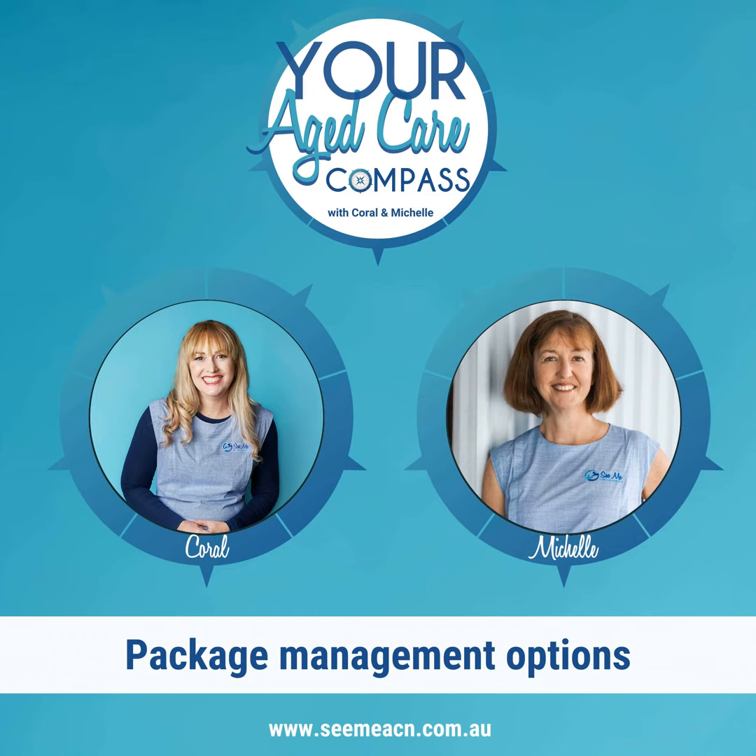Factors that influence whether you self-manage or choose a fully managed provider include time — how much time you can devote to sourcing your own support workers and clinicians — how easy or not it is to source your own support workers, particularly if you live in regional or rural Australia, and your ability to recognise your loved one's changing needs and demonstrate to the provider so that the care plan can be adjusted and services changed accordingly.